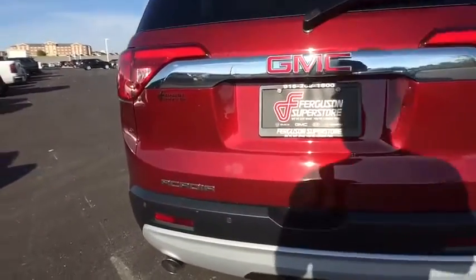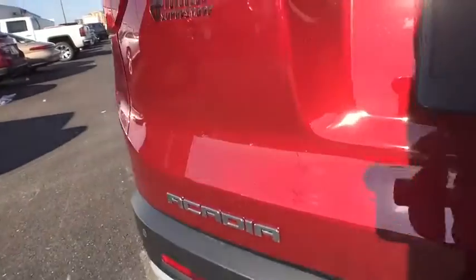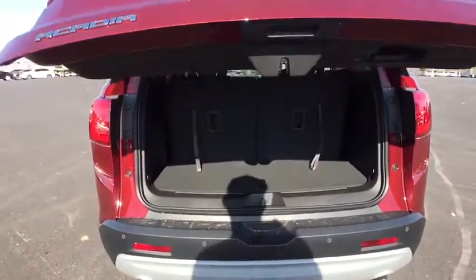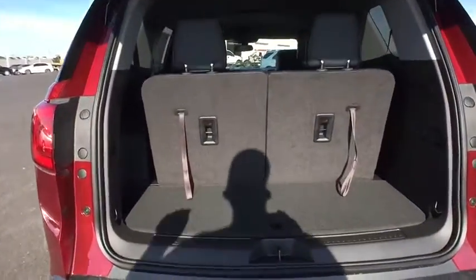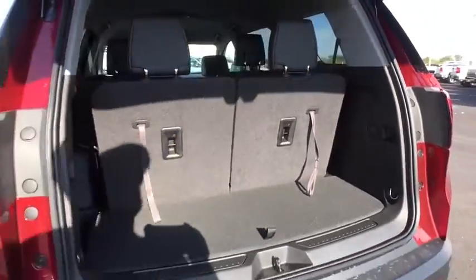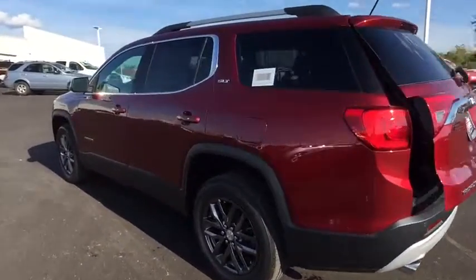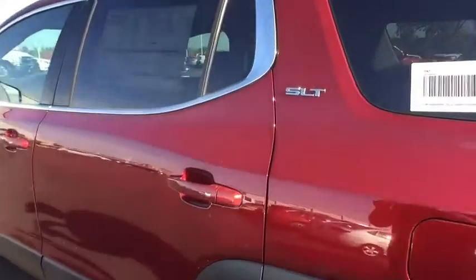Here are some of this vehicle's great options: remote engine start, keyless entry, steering wheel audio controls, power liftgate, lane departure warning, anti-lock braking system, power passenger seat, backup camera, leather-wrapped steering wheel, Bluetooth.